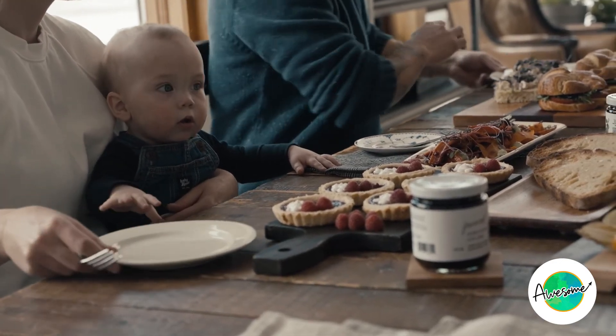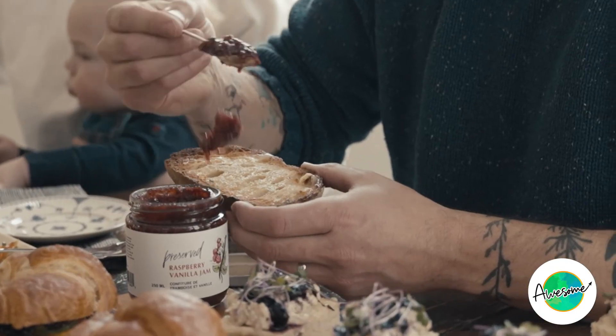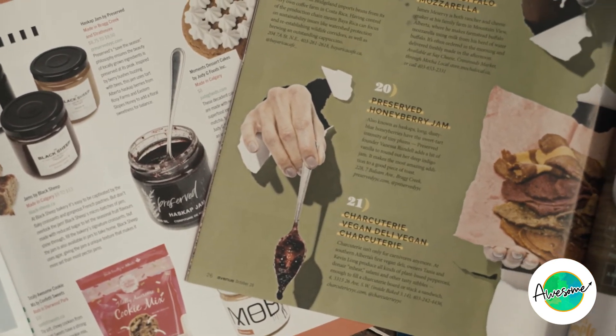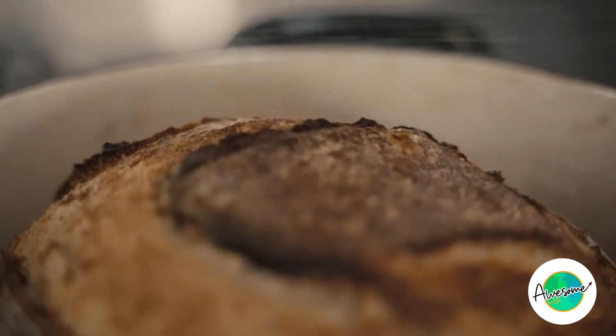In 2020, our Haskap jam was named one of the top 25 things to eat in Calgary, and in 2021 it was a runner-up in the Made in Alberta awards. We produce all of our products at the Prairie Hill Farms food manufacturing facility in Pitcher Butte, Alberta — a facility owned and operated by the farm that supplies our raspberries for our raspberry vanilla jam. We're also in the beginning steps of getting CFIA and FSC certified so that we can spread the prairie love all over Canada.